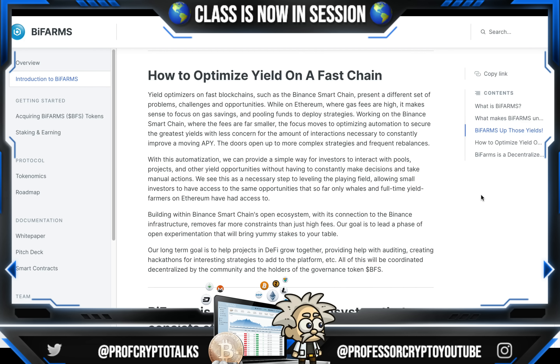How do they optimize yield on a fast chain? Yield optimizers on fast blockchains such as Binance Smart Chain present a different set of problems, challenges, and opportunities. While on the Ethereum blockchain where gas fees are high, it makes sense to focus on gas savings and pooling funds to deploy strategies. Working on the Binance Smart Chain where the fees are far smaller, the focus moves to optimizing automation to secure the greatest yields with less concern for the amount of interactions necessary to constantly improve moving APY. The doors open up for more complex strategies and frequent rebalances. With this automation, they can provide a simple way for investors to interact with pools, projects, and other yield opportunities without having to constantly make decisions and take manual actions. They see this as a necessary step to leveling the playing field, allowing small investors to have access to the same opportunities that so far only whales and full-time yield farmers on the Ethereum blockchain have access to. Building within Binance Smart Chain's ecosystem, with its connection to the Binance infrastructure, removes far more constraints than just high fees.